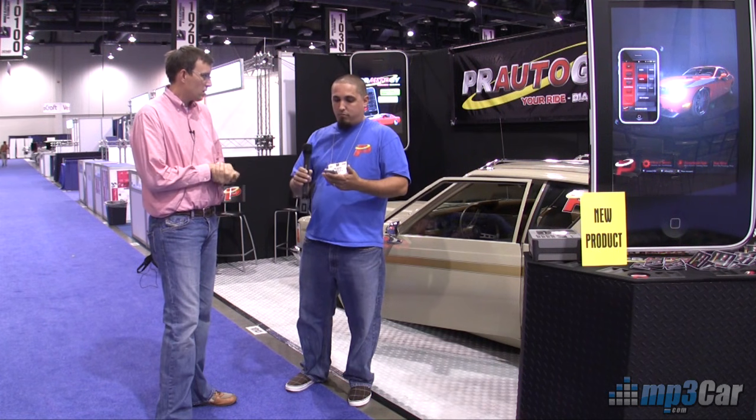You can just daisy chain as many modules as you'd like. How many modules can you put in? The technology maxes out at 120-some-odd modules, so if you have that many things you need to power in the car, I guess we'll have to sell you two separate kits.